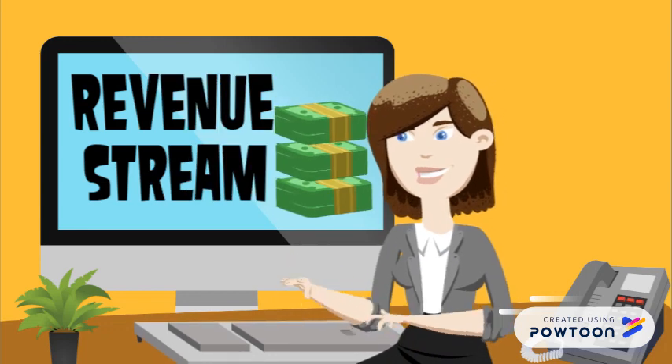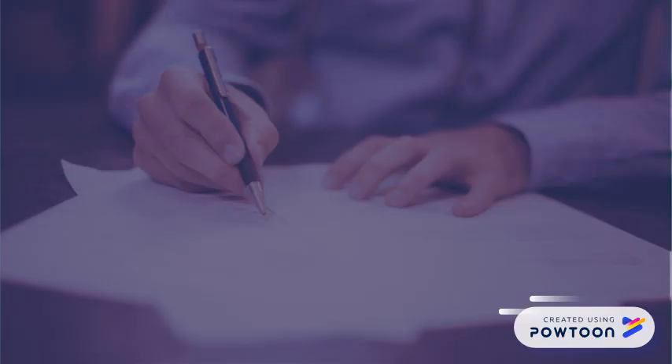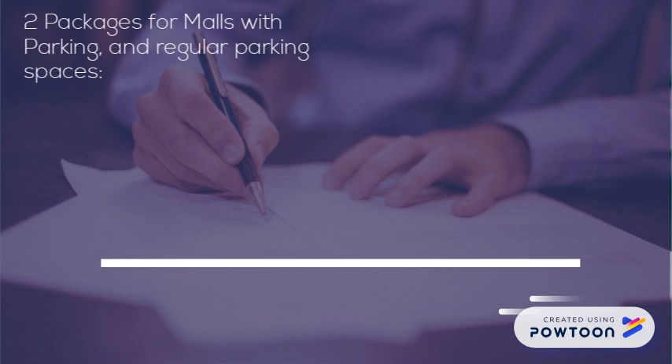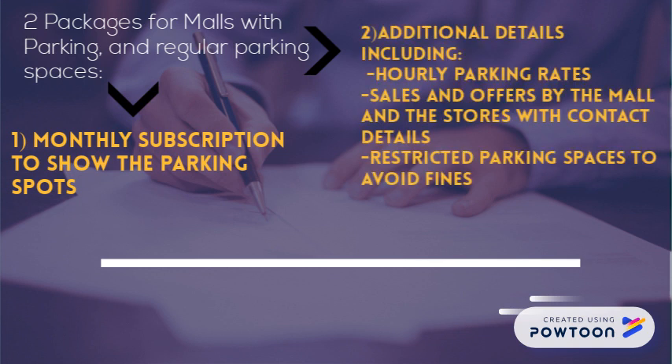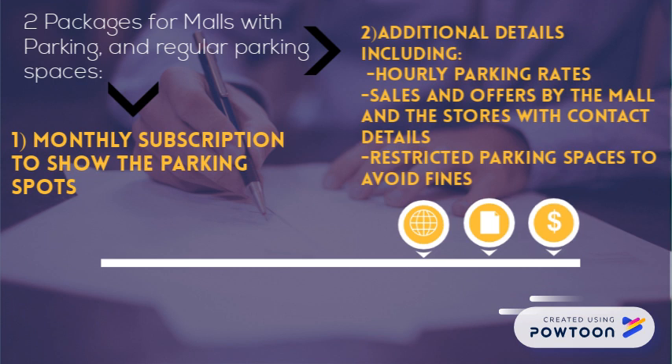As for our revenue stream, we will have two packages for malls with parking and regular parking spaces. The first package includes a monthly subscription showing parking spots. The second package will include parking rates, restricted parking spaces to avoid fines, and advertising the sales and offers by the mall stores with contact details.